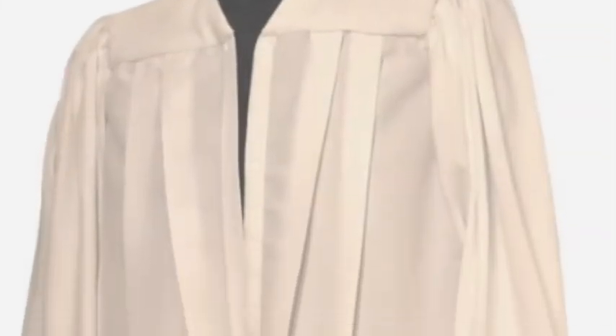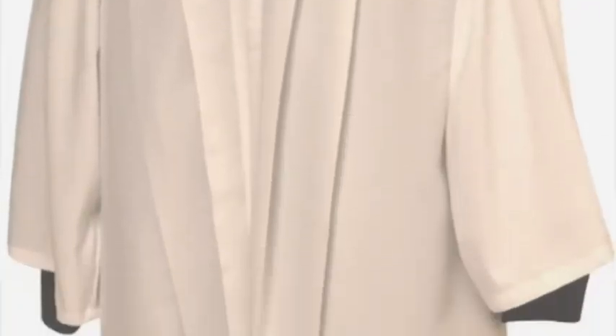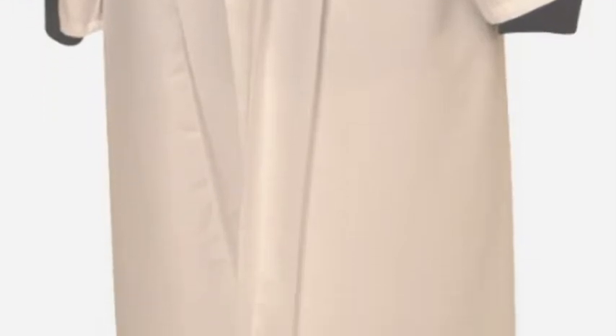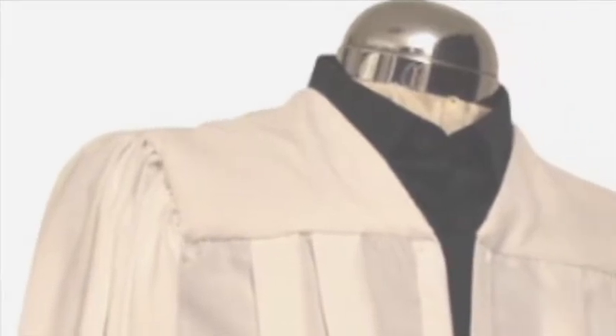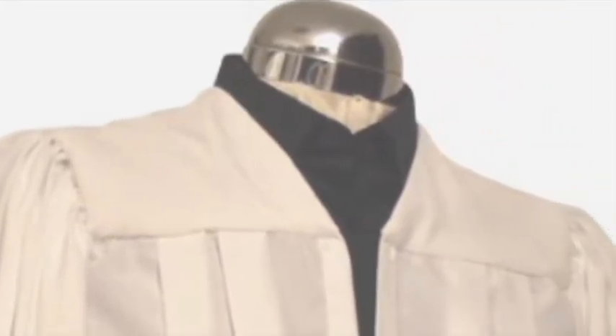Our choir robes are tailored to provide an attractive drape with feature pleating and a stylish cut that ensures a good fit. They are designed to allow the wearers to move freely whilst remaining cool and composed during their performance.